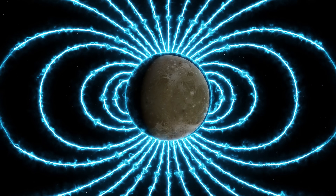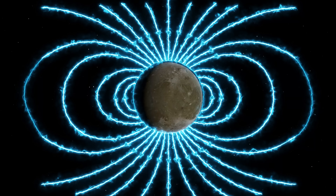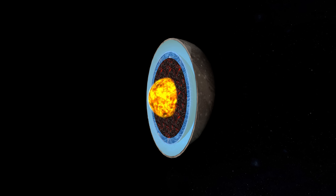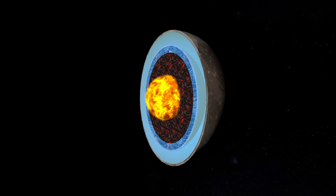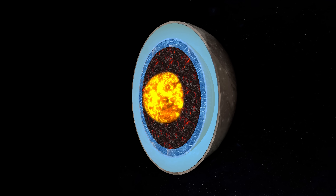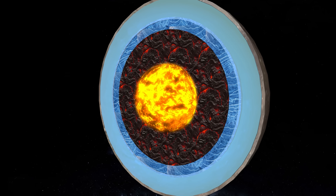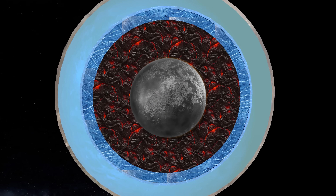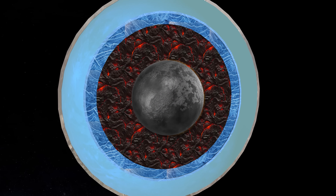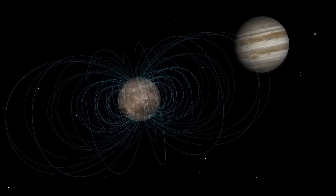Ganymede is the only satellite in our solar system that generates its own magnetic field. The magnetic field is created by the movement of molten iron in the core of the celestial body, a process similar to that which generates the Earth's magnetic field. However, the main mystery is that judging by the structure of the satellite and its age, the core of Ganymede long ago should have cooled and solidified. But still, how does the Moon create a magnetic field?